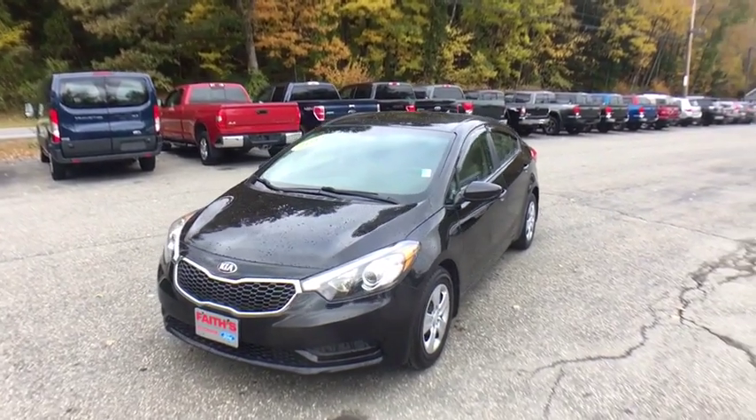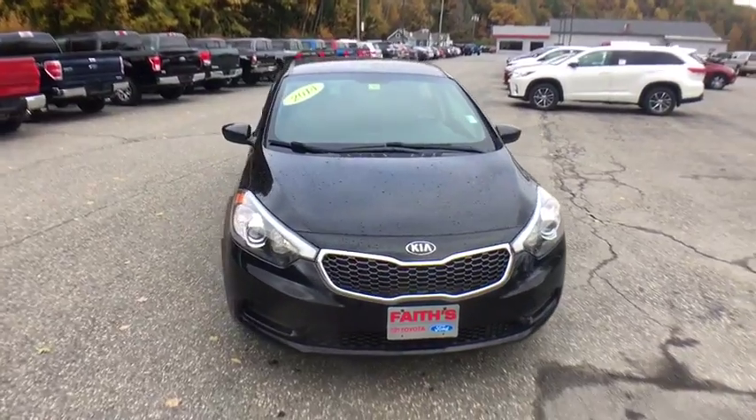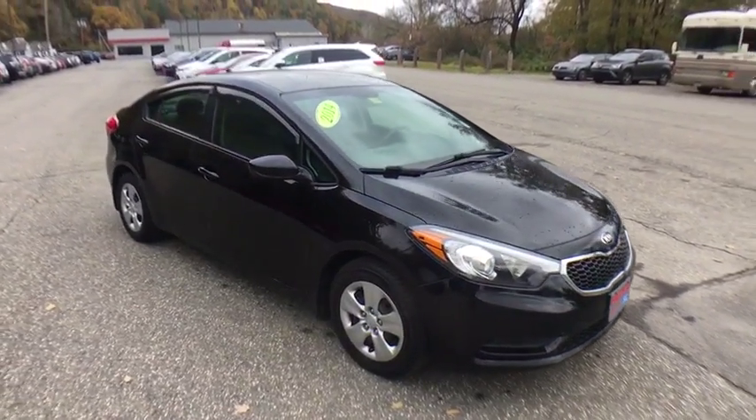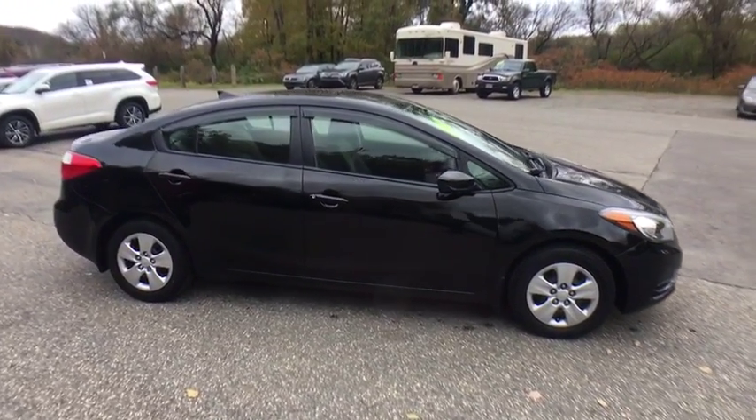The 2014 Kia Forte. If you're looking for a trendy and feature-laden compact sedan, the Kia Forte is for you. It offers an exceptional combination of innovative design, high-quality engineering, and outstanding value.